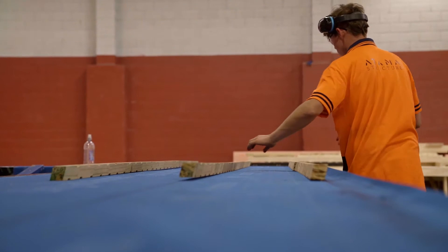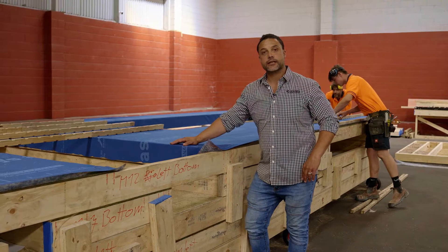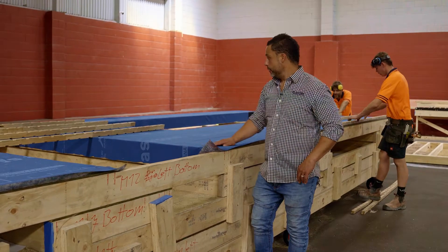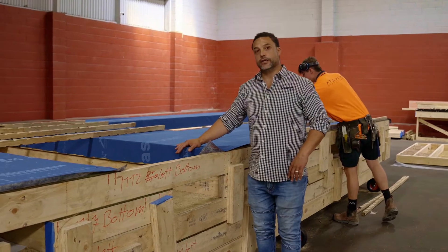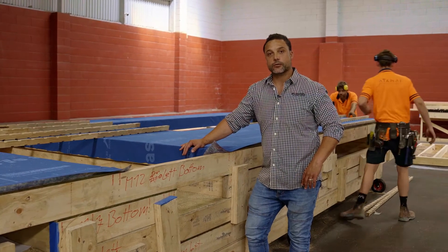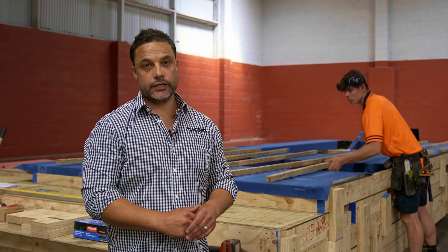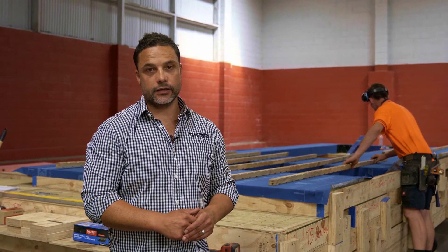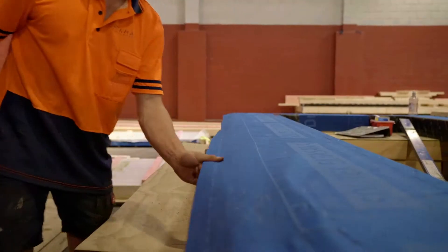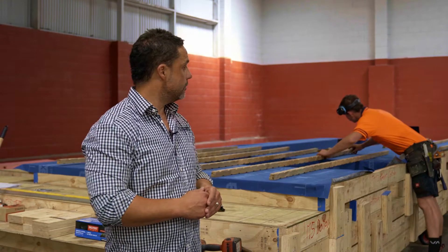This is one of our external wall structures. Once the ply is installed, we install the Proclimate Extasana building wrap, and we also install the compatible seal tape as well, so that it's ready for window installation once it gets to site. We then install the cavity system, which is compatible with the project specifications and also the cladding. We do about 90% of that in the factory, so there's very minimal work onsite. That's basically the last phase of our external side.